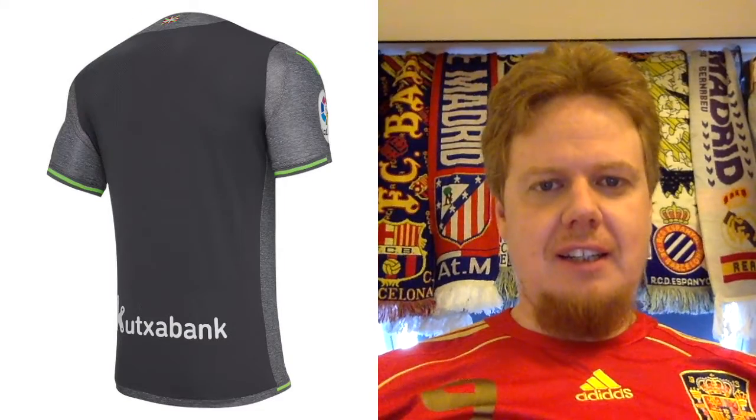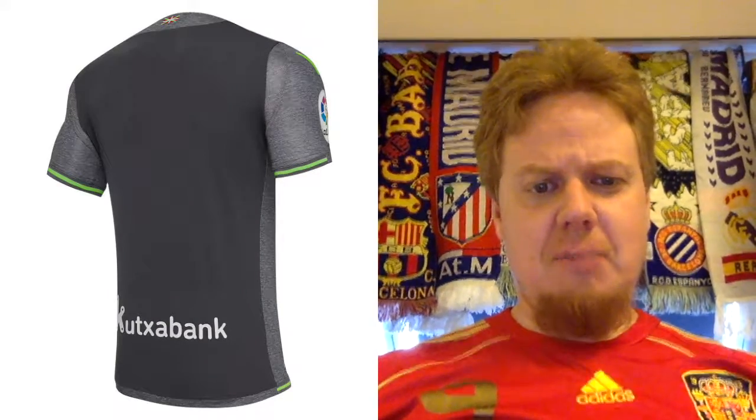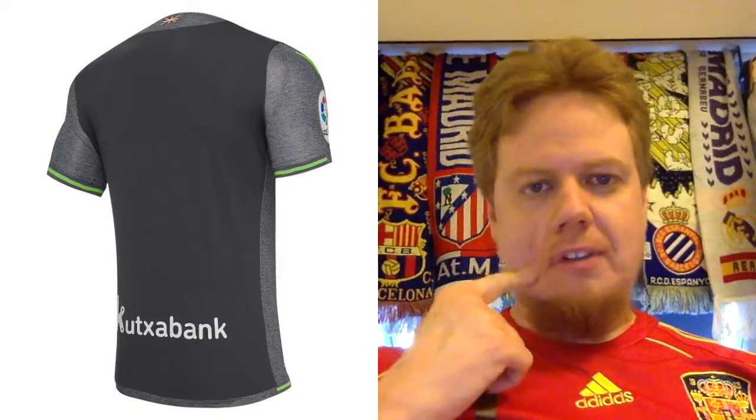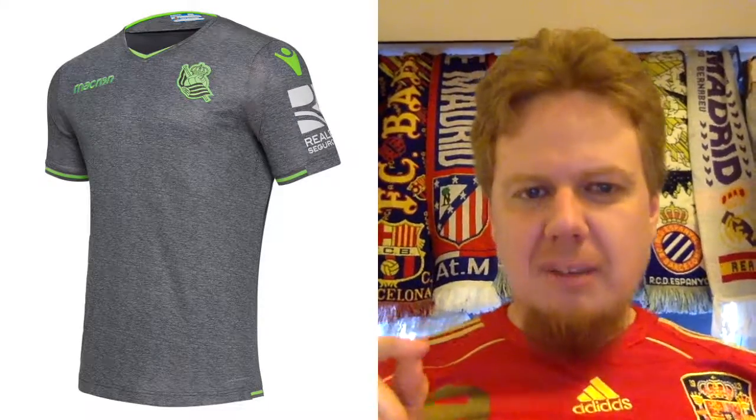Unfortunately, not as great is the away jersey. First of all, gray — gray is never a color that I'll like. Second, the accent color is this minty green out of nowhere, and then the back is just a dark gray, so you get this two-sided look. The badge doesn't have the outline as it did for other jerseys we saw previously. Everything that can be wrong is wrong with this one — it's pulling some weird colors. I can't see three stars on this one. Two stars — it's that bad.